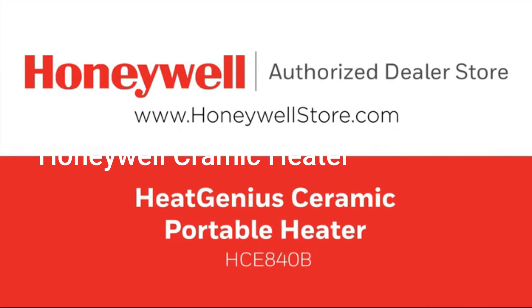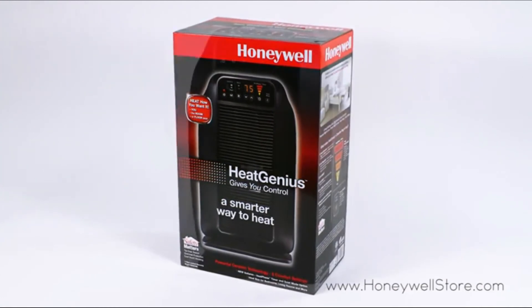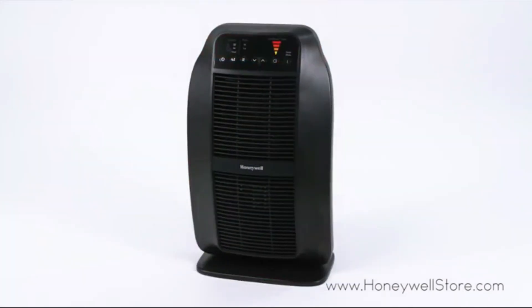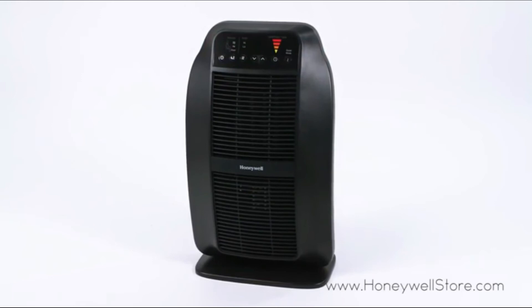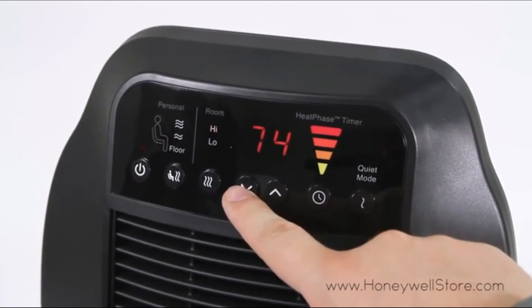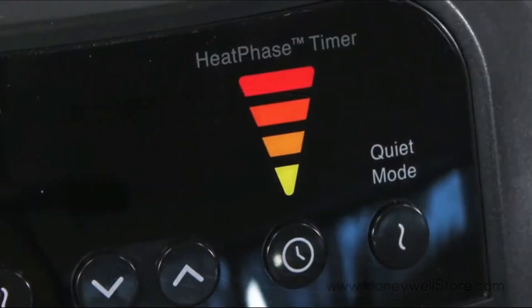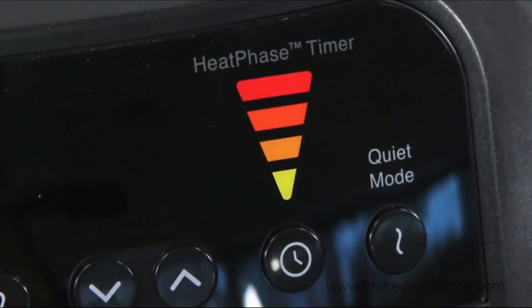Number five: the Heat Genius Ceramic Heater with Multiple Direction Heating. This heater is designed with six customized heat settings to give you control of your comfort. The intelligent and powerful ceramic heating capabilities allow you to heat your room or floor area with the touch of a button. It provides superior safety with easily controlled comfort, including an eco mode setting, tip-over protection, and overheat protection.